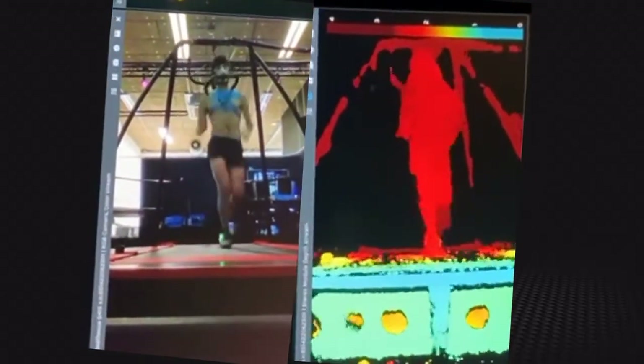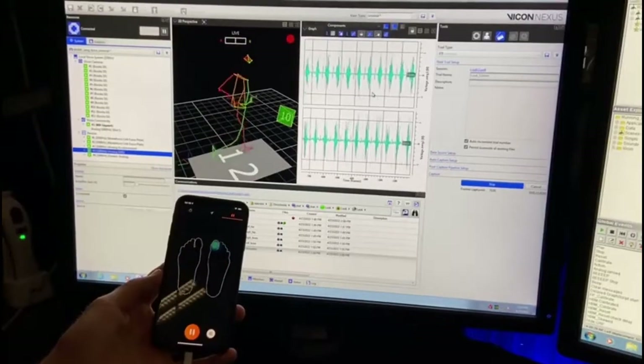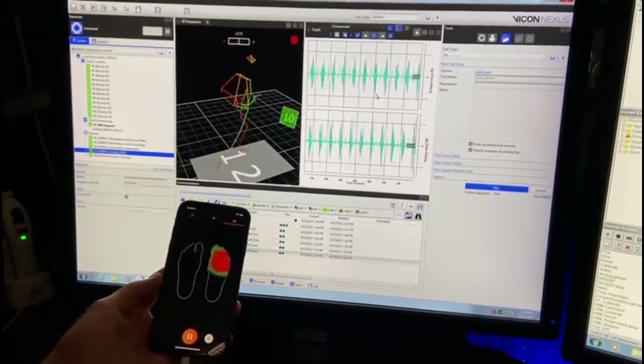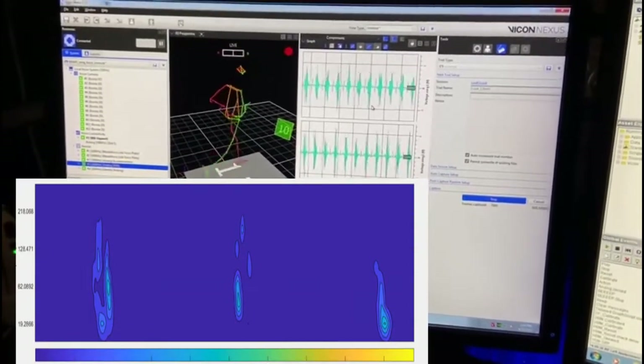Nevertheless, we aim to even further improve this method, for example by using depth information. Finally, we also measure muscle activation so we can better understand the way in which muscles cooperate to produce movement.